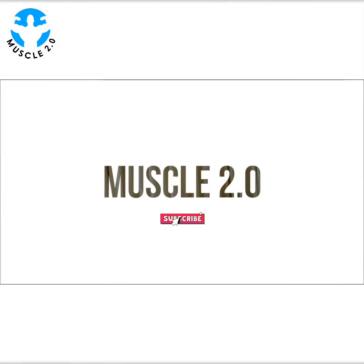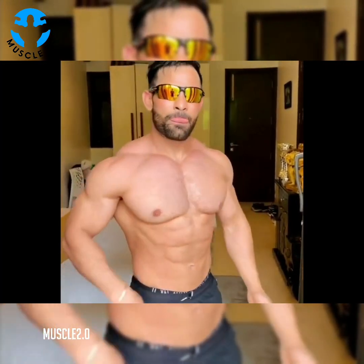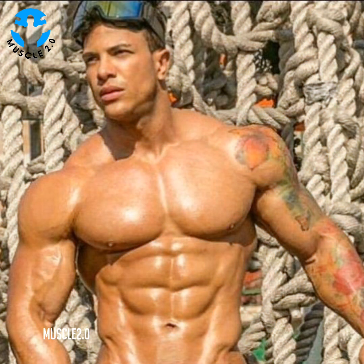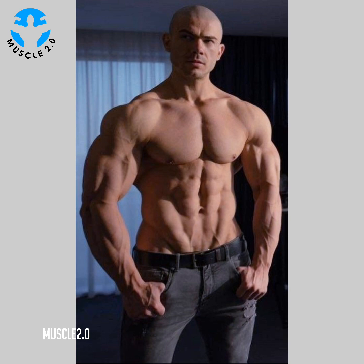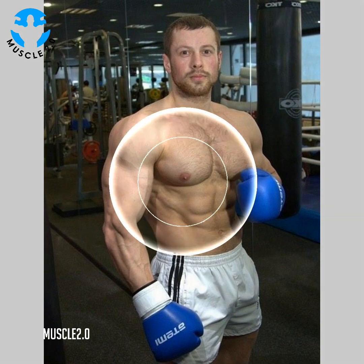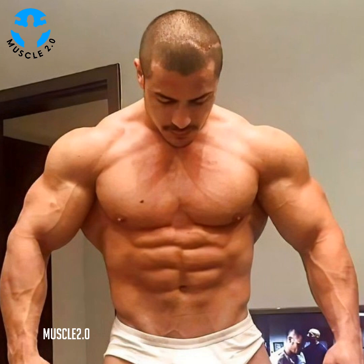Hello, how are you? I hope you are well. Welcome back to my channel, Muscle 2.0. Today's video is again about the most beautiful and attractive, most handsome bodybuilders, fitness models, muscle models, and male models. Watch the video till the end because today's video features the world's most handsome and professional bodybuilders.